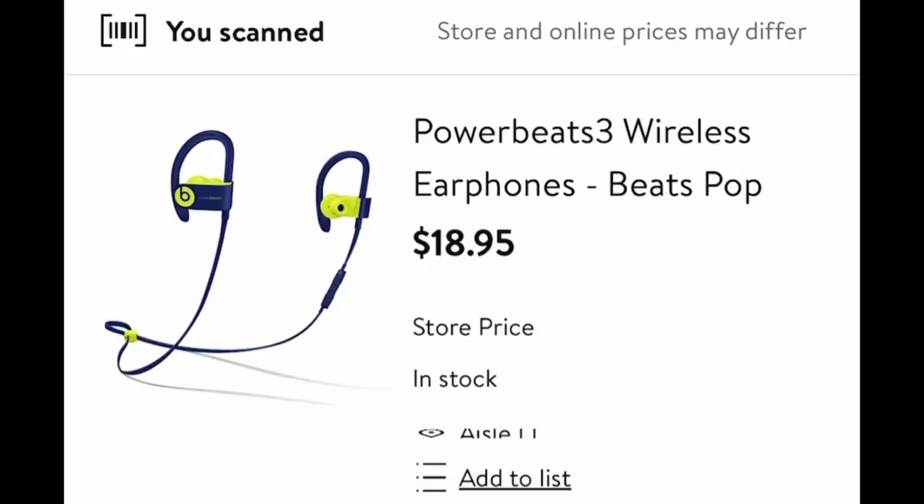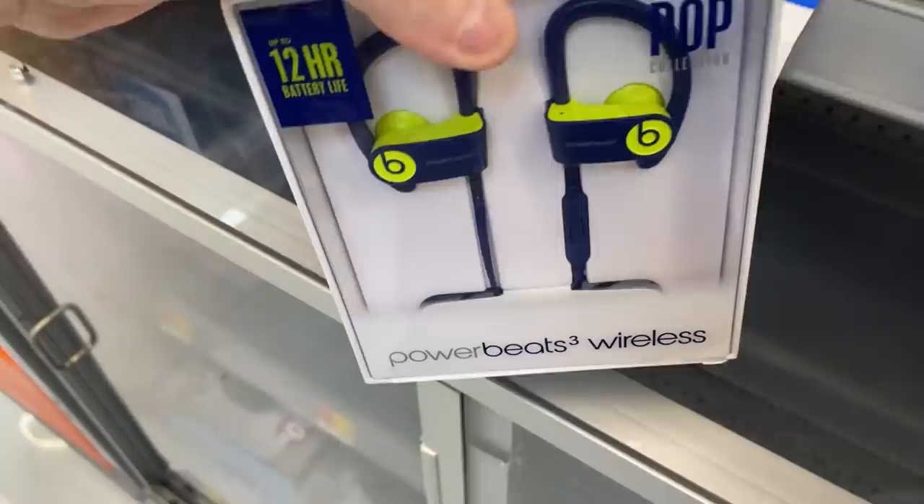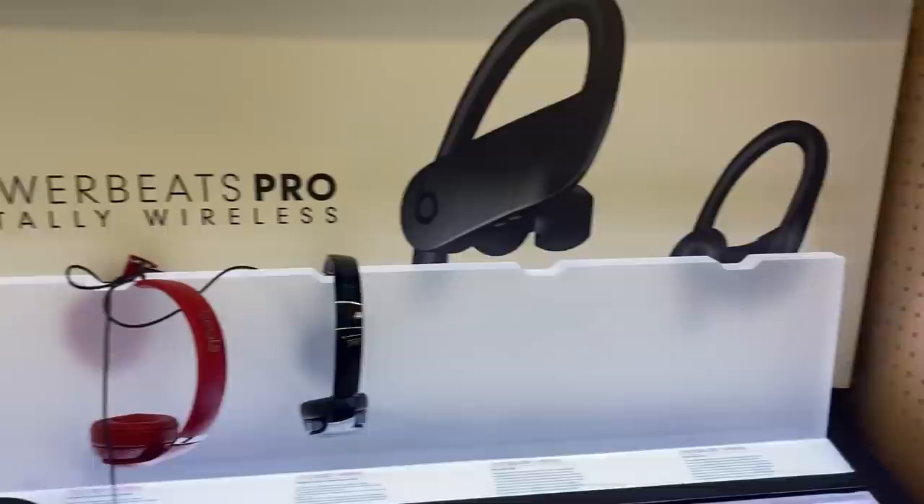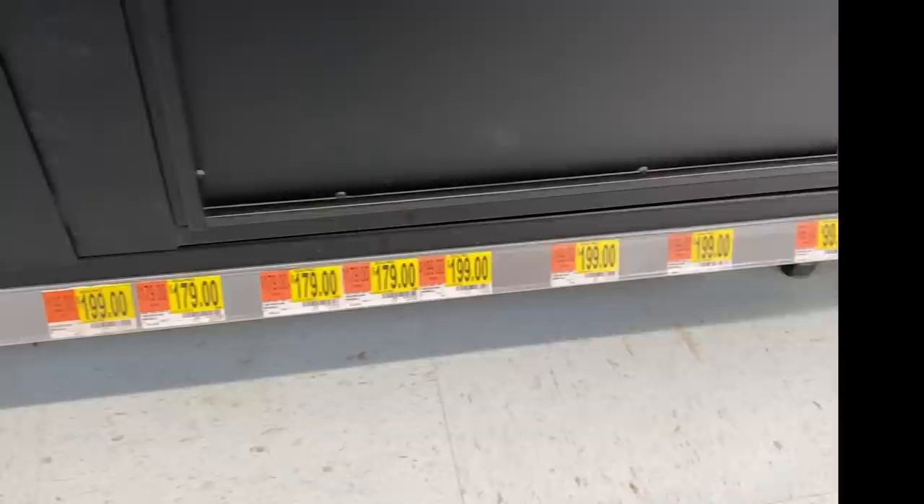I bought these Powerbeats 3 for only $18 and got two of them. These retail for $199 each and sell on Walmart.com for $79 each. Kathleen saw the price dropped on the Walmart app — we were watching this item for days because we saw other Walmarts had these on clearance. You can watch items on the app at home. Pro tip: anytime there's a case without glass, like these Beats headphones — at the bottom of the case there are price tags but not every item is tagged, so that's the opportunity. I had to ask the employee, and there were even more Beats in there that aren't tagged.